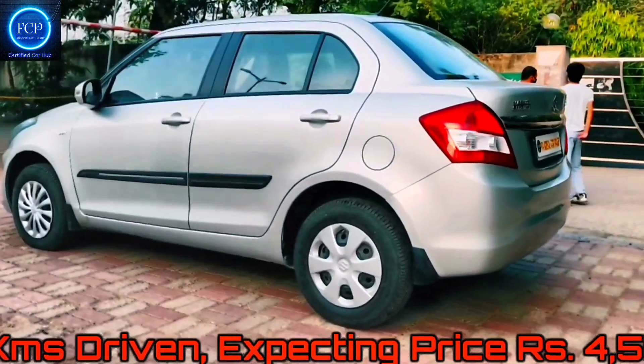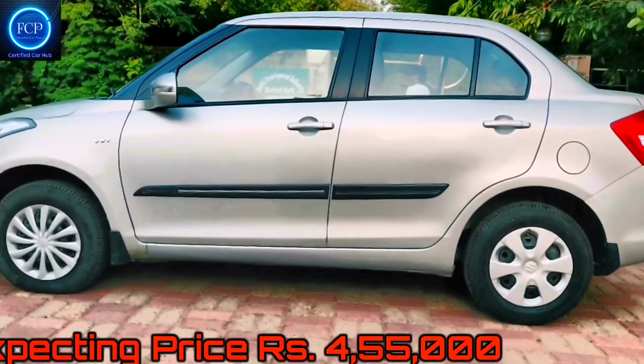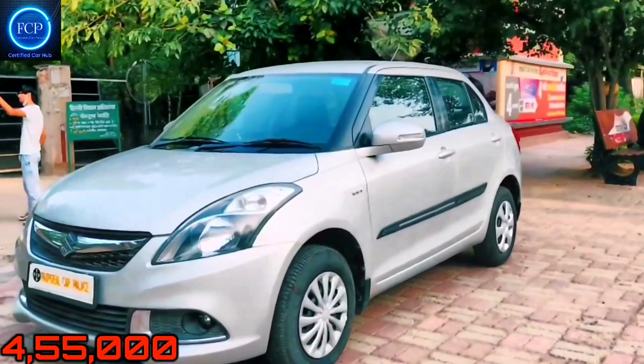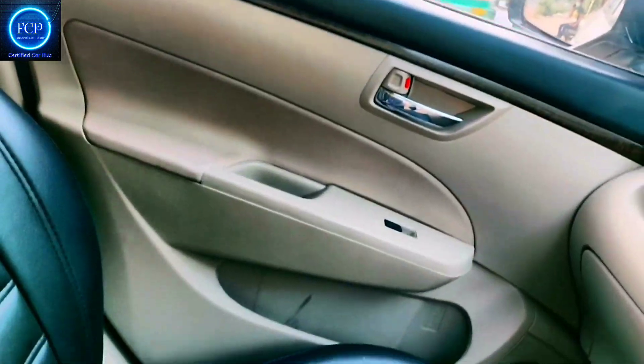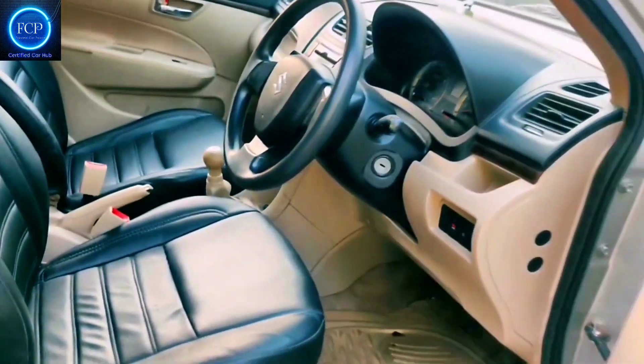In 2020, new tires were installed. The car battery is fine. After you buy it, there is no extra charge. It is fully insured. The expected price of the car is 4,50,000 rupees. It is a good, well-maintained car.